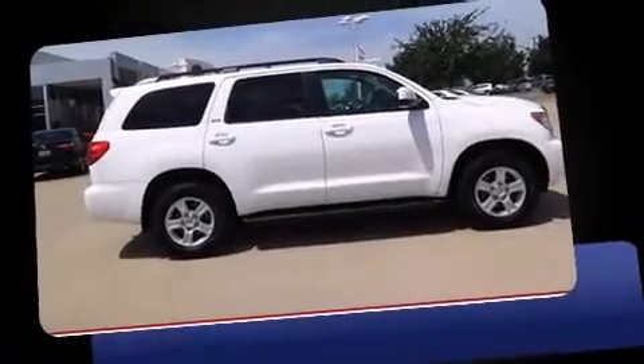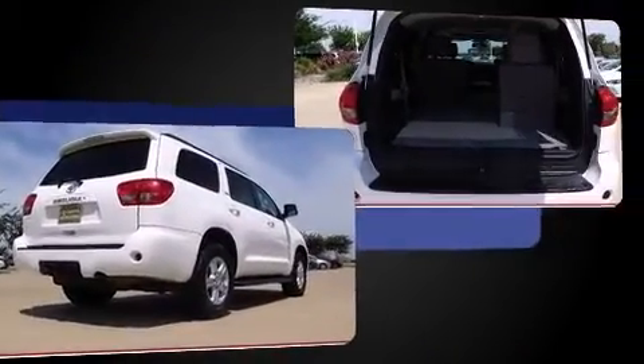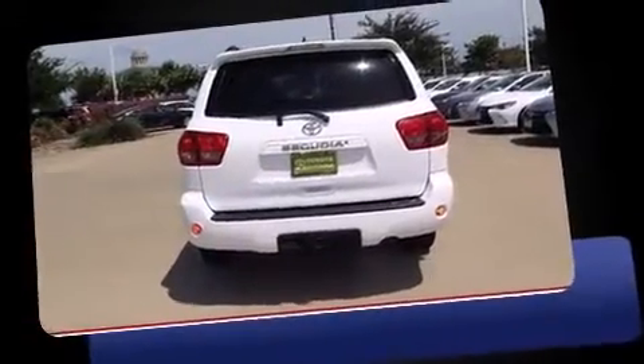Climb inside the 2012 Toyota Sequoia. A 4.6-liter V8 engine pairs with a sophisticated six-speed automatic transmission, and for added security, Dynamic Stability Control supplements the drivetrain. Four-wheel drive allows you to go places you've only imagined.